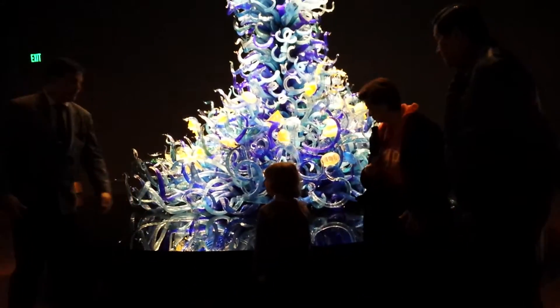So right now we're in the glass museum and we're just looking at stuff. It looks pretty cool in here — I've never been here before. That's crazy looking.